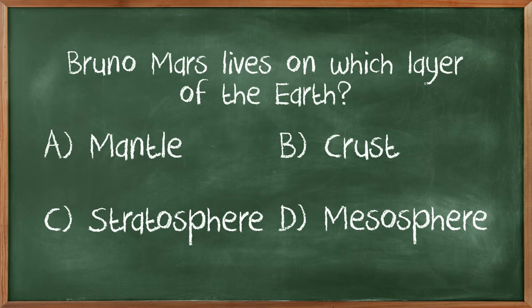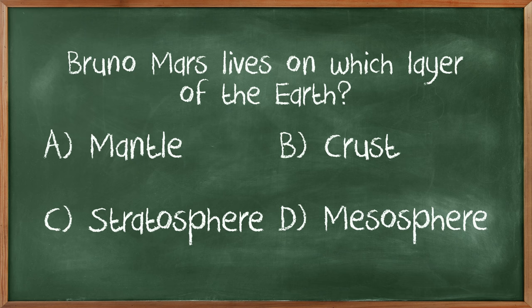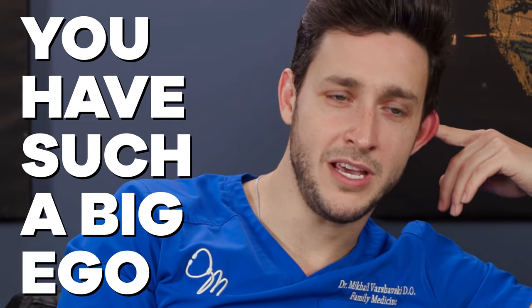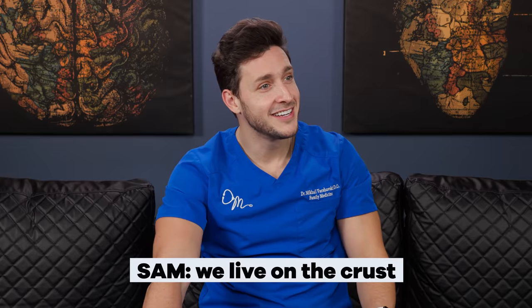Bruno Mars lives on which layer of Earth? Mantle, crust, stratosphere, mesosphere. It's not the crust — that's the deep south. The mantle is the hot spot, I don't think that's it. The stratosphere is where planes fly. I think we live on the mesosphere. People say if you have a big ego, your head's in the stratosphere. I'm going to say D, mesosphere, final answer. Crust? We live on the crust.